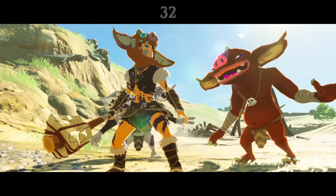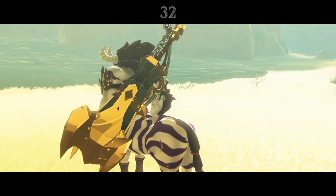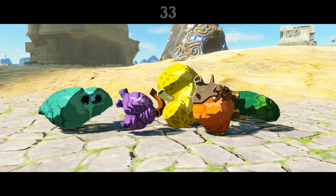Just like in the Wind Waker, Link can pick up enemy weapons to use for himself. Moblins and Bokoblins use primitive clubs and spears made from wood, rope, and animal bones, but Lizalfos and Lynels apparently have, or had, the technology required to forge their own metal equipment. The descriptions note that Lizalfos gear is poorly made, but Lynel tools are much sturdier.